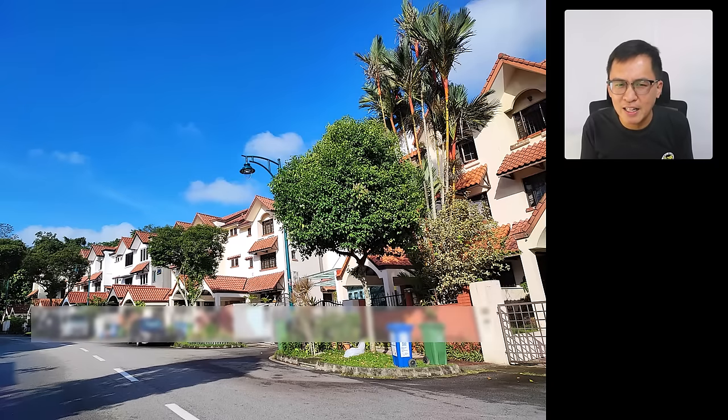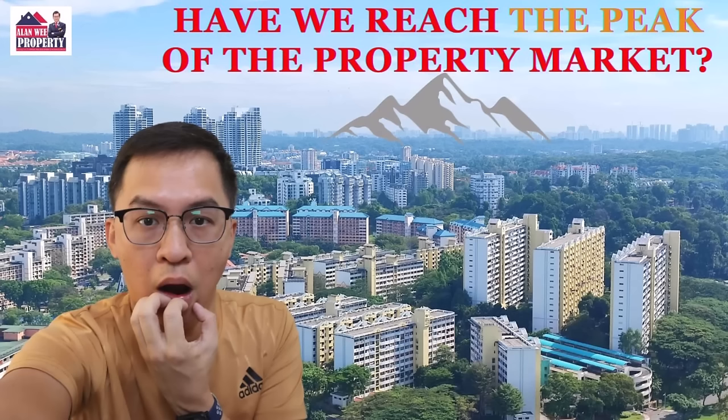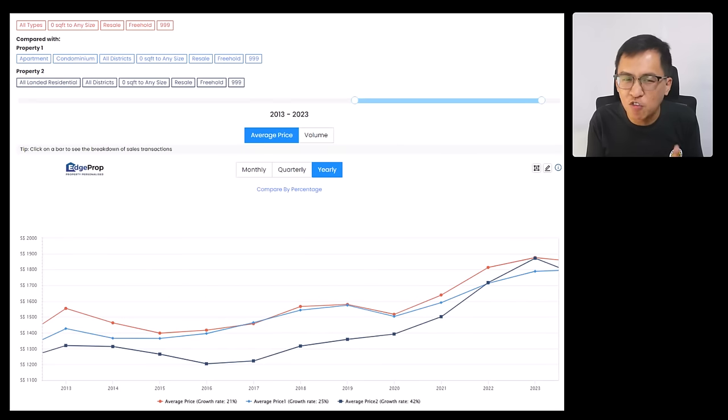A client shared with me that he will only buy freehold landed for legacy planning. He jokingly said, later your children scold you and ask: Papa, why did you leave behind a property that depreciates in value? That is why savvy and experienced buyers are going for freehold landed — time has proven it correct again and again. For those worried about buying at the peak: always buy a good property. It will hold its value well even during a peak. The historical chart has proven that landed prices appreciate over time.